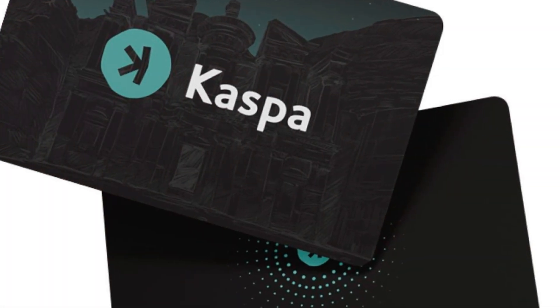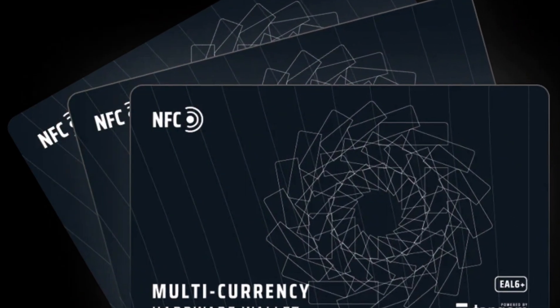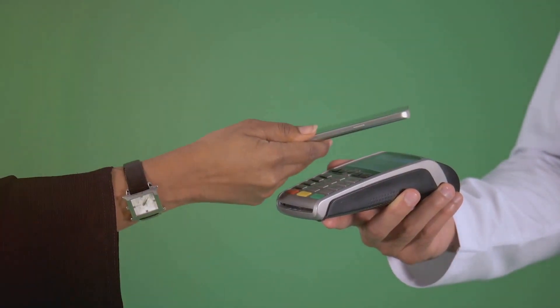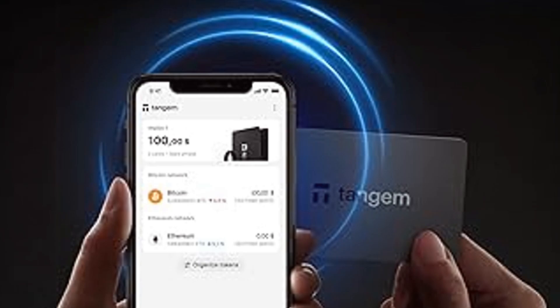Now let's talk about Tangent, the sleek card-based wallet. It looks just like a credit card but is loaded with high-tech security features. With Tangent, you just tap your card with your smartphone and boom, instant access to your crypto. No batteries, no hassle, just pure simplicity. It's like having a magic card in your wallet.